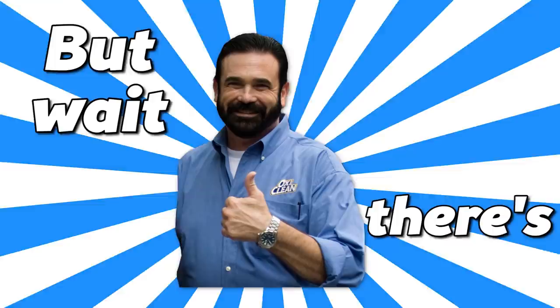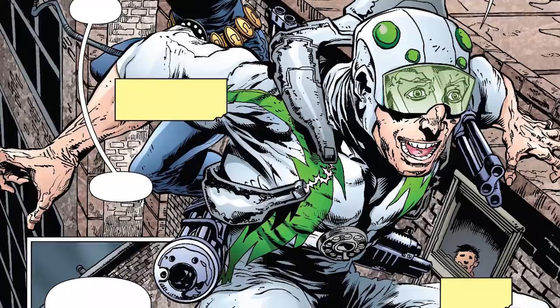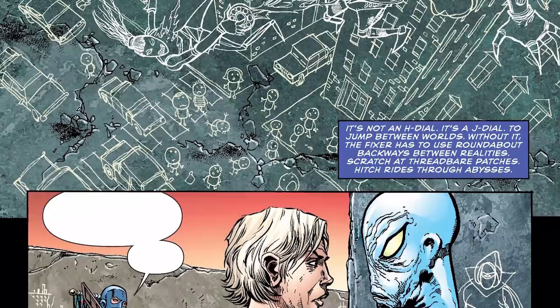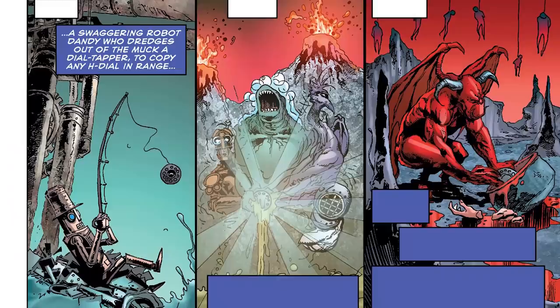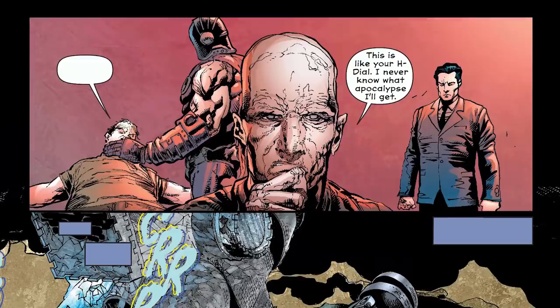There's the S dial, where if someone types in the code SIDE, they turn into a random sidekick. This comes with the added caveat that when an H dial is in use, an S dial user has to do whatever the hero says. The J dial allows users to jump between worlds, and although it's not revealed what the special code is, I'm willing to wager that it's J-U-M-P. The G dial summons random gadgets and artifacts, the dial tapper copies any H dial in range, and the D dial — also known as the Doom dial — creates a random apocalypse-level event.